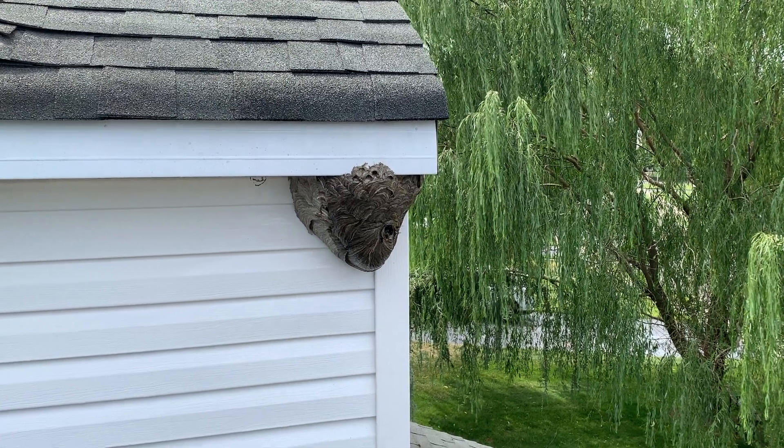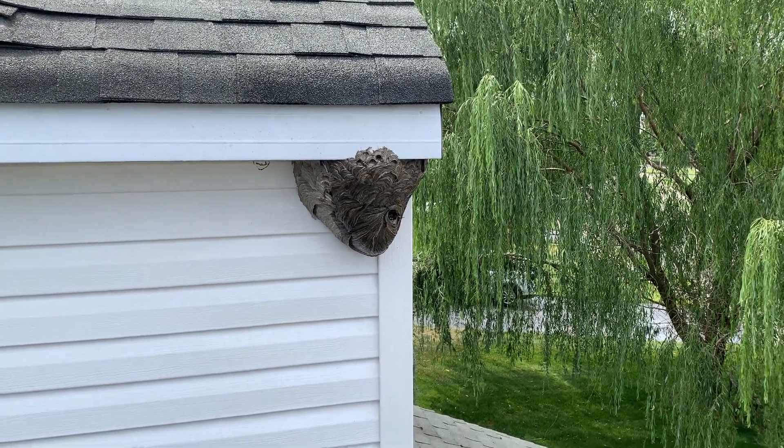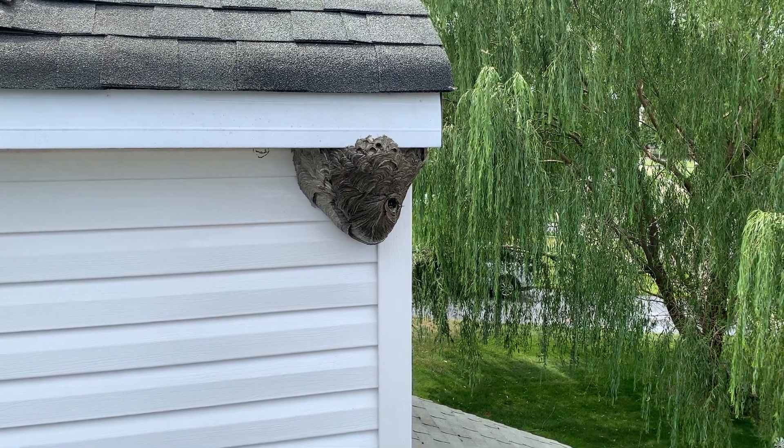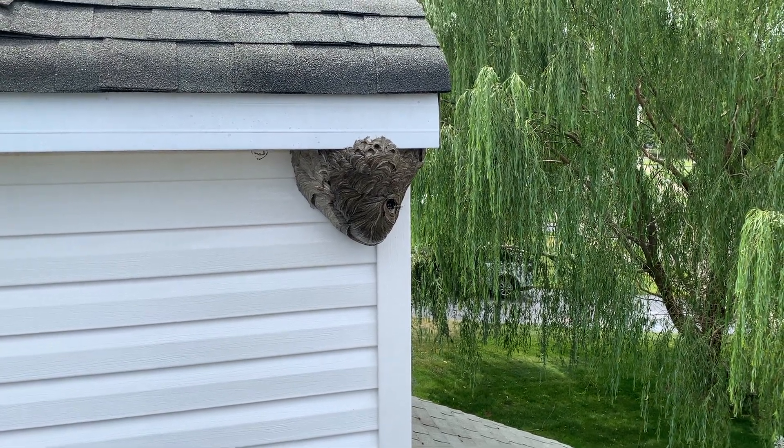Next, we're going to remove the nest, properly dispose of it, and treat the area with a residual application to prevent any future stinging insects from rebuilding the nest.